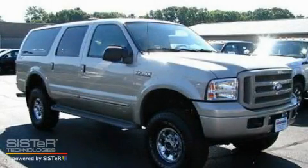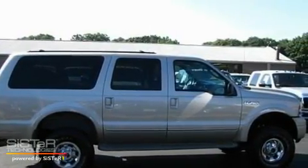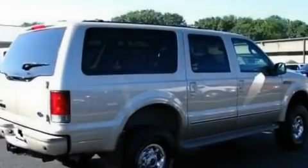This is a 2005 Ford Excursion, a vehicle with safety, comfort and space. It has a 10-cylinder engine and a 4-speed automatic transmission.